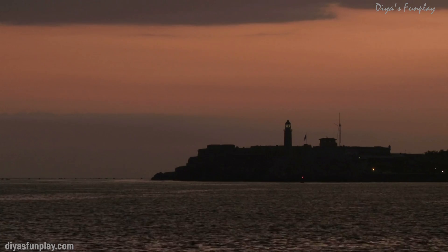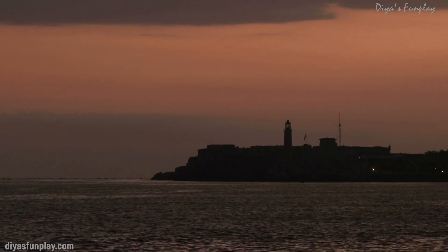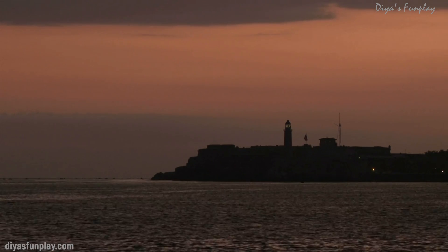Hello and welcome to Dia's Fun Play. In today's video, let's learn a few important details about a lighthouse in brief.